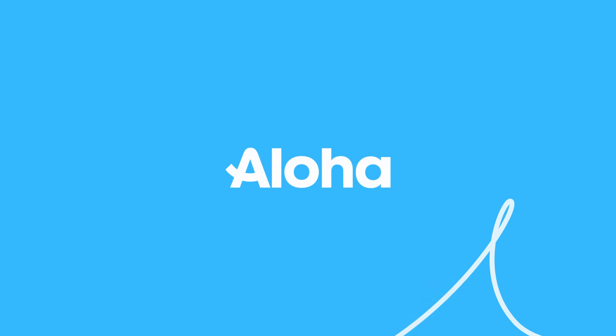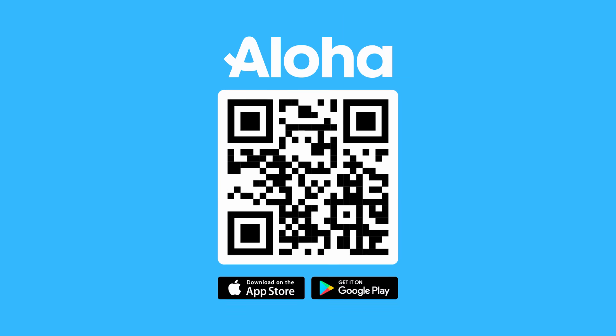Download Aloha Browser for iOS, Android, macOS, or Windows devices.